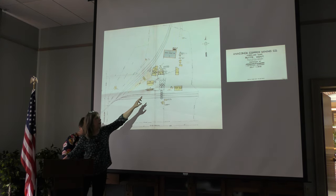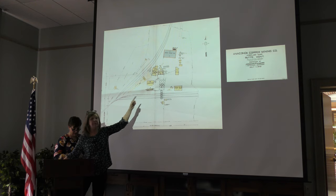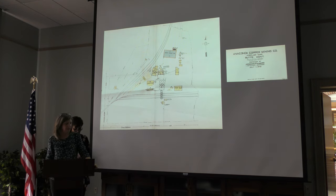Another building I wanted to point out is this yellow building — it's the office. That's the building appearing in the 1936 photograph when they were assembling the new steel head frame. The Anselmo kept in operation through the war and deep into the 1950s, and in the 1950s it was the biggest zinc producer in Butte.